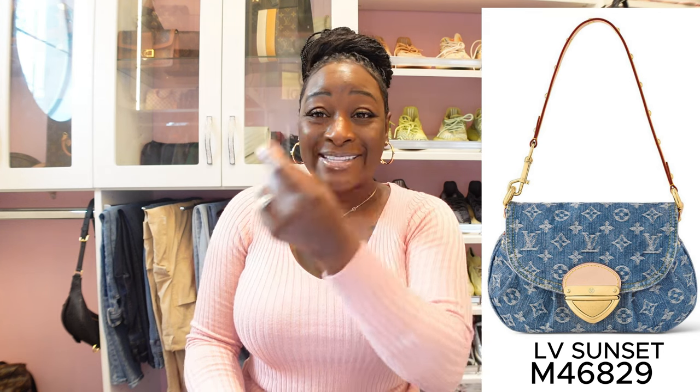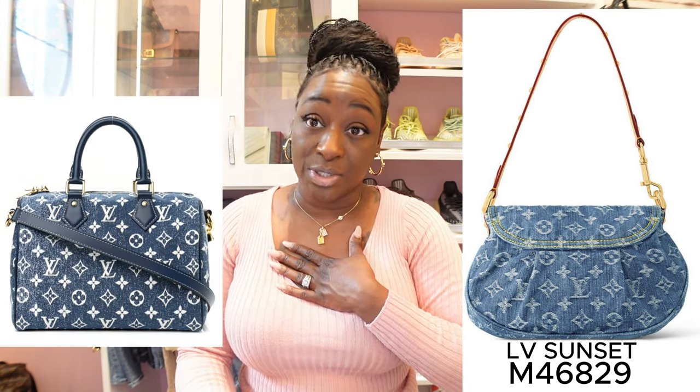The first handbag is the LV Sunset Denim Blue. Lunch date is on New Year's; product code is M46829. I love this — I love the chain strap, how they have the swivel hook on one side and the D-ring on the other side. That is so creative and different. It also has gold studs on the vachetta strap, which I absolutely love. The push-open closure on this is just perfection — it's just a cute little crossbody handbag. Here is a view of the back; I love the vintage look.